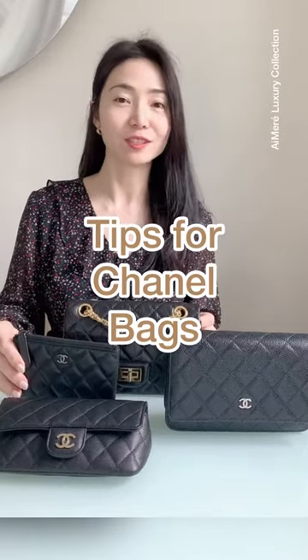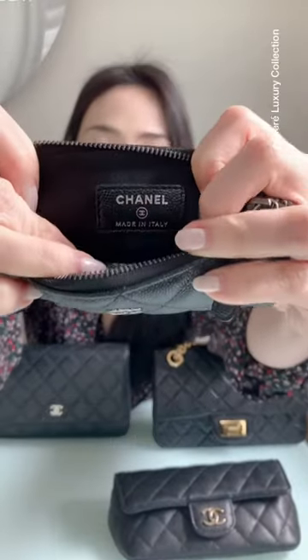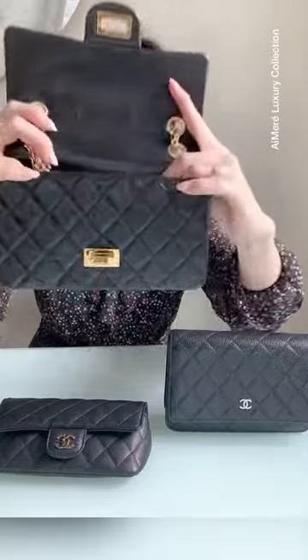Can you tell which one of these are made in France versus made in Italy? A number of you have asked me whether a Chanel bag made in Italy is still considered an authentic bag, and the answer is yes. This one is actually made in Italy — I bought it straight from the Chanel boutique. It's a classic mini flap in reissue style. This one is made in France.